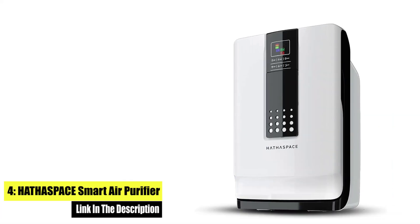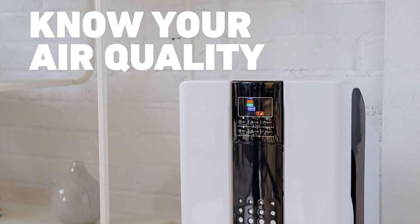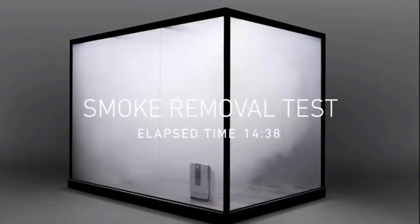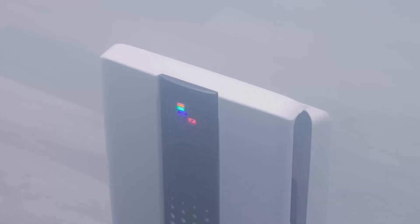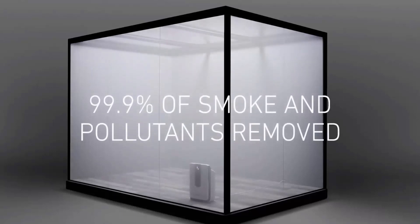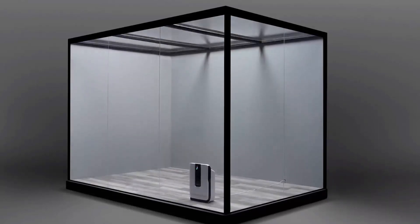Number 4: Hathaspace Smart Air Purifier for Home. The 5-in-1 filter system targets pollen, dust, pet dander, VOCs, smoke, and odors. The H11 HEPA filter captures 99.9% of particles down to 0.3 microns. Both an air cleaner and odor eliminator, the air purifier features a unique honeycomb-activated carbon filter that absorbs odors, smoke, and VOCs.